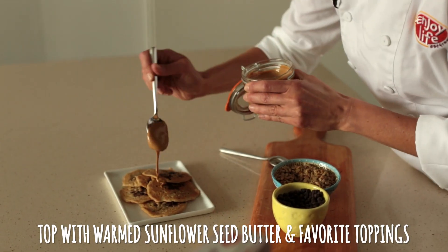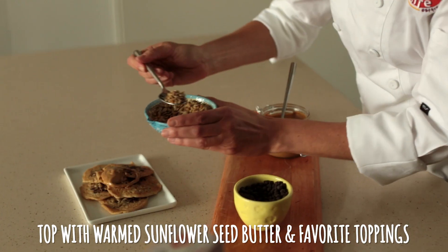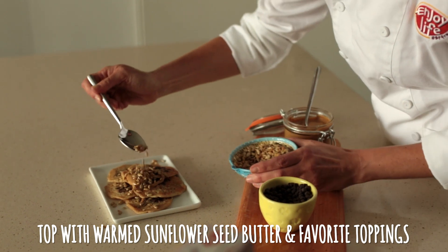Okay, so then to finish, I like to warm a little bit of sunflower seed butter and drizzle that on top, along with an extra sprinkle of the sunflower seeds and the mini chips.